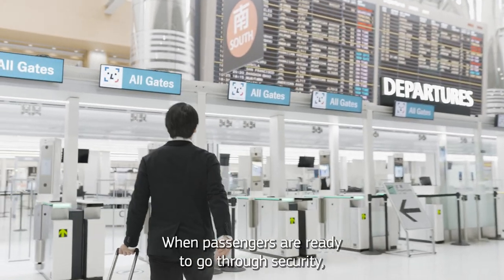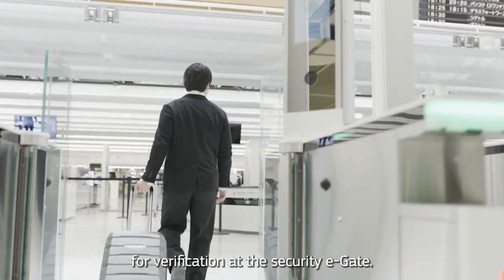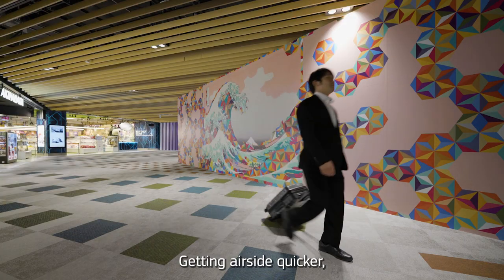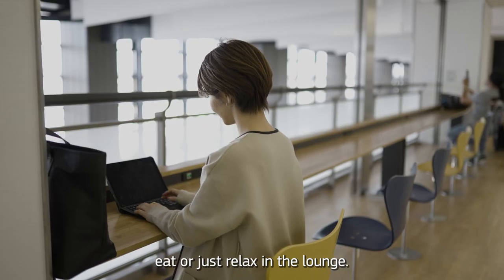When passengers are ready to go through security, they can do so hands-free, because their face is all that's needed for verification at the security e-gate. Getting airside quicker means more time to enjoy the facilities at Narita — to shop, eat, or just relax in the lounge.